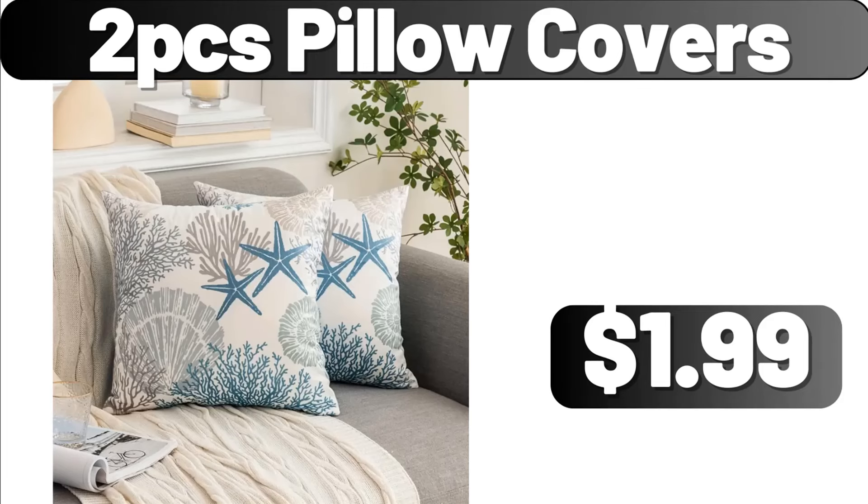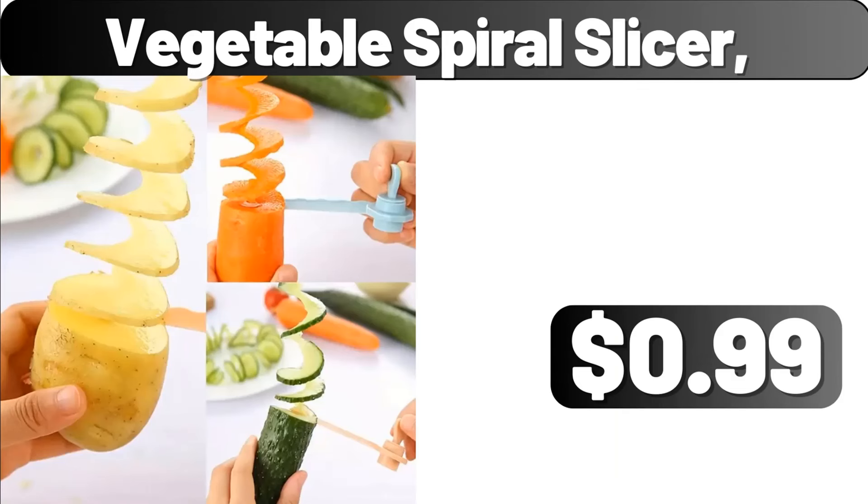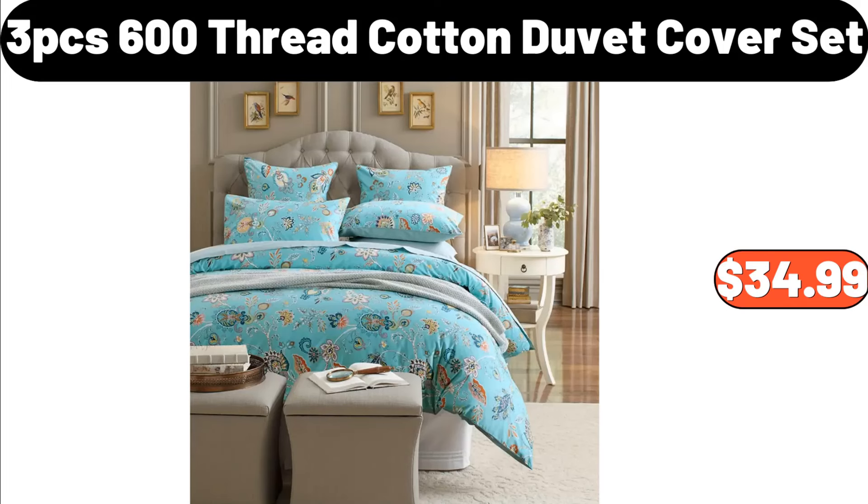2-PCS Pillow Covers, $1.99. Iron Umbrella Rack, $21.69. Vegetable Spiral Slicer, $0.99. 3-PCS 600 Thread Cotton Duvet Cover Set, $34.99.